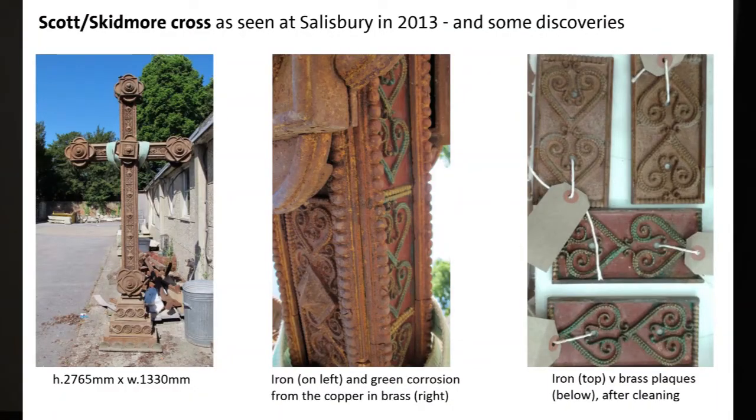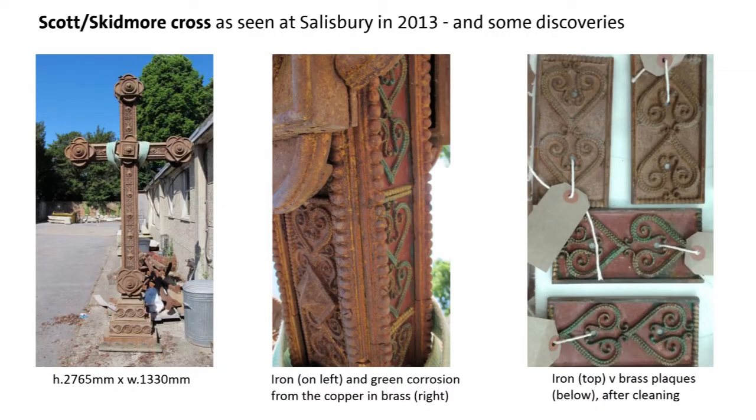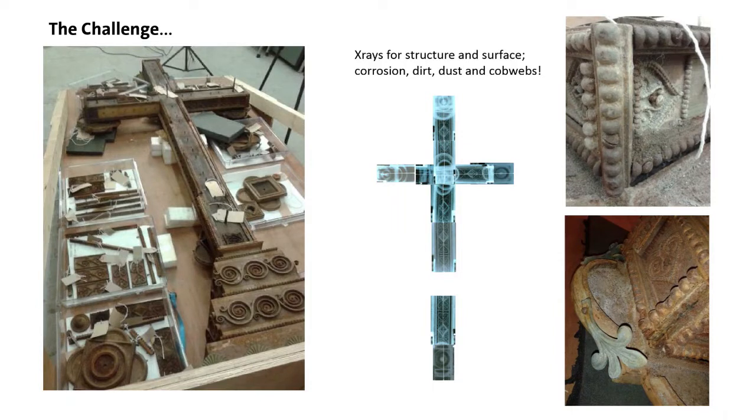In 2013 we were given a cross by Salisbury Cathedral — from their cathedral screen, also designed by George Gilbert Scott and also made by Skidmore. This became a major restoration project, spearheaded by my brilliant colleague Donna Stevens, with the support of Joe Worley in the studio and gilding specialist Zoe Allen. Donna discovered that the panels were not only iron but also brass. The cross was laboriously separated into its component parts, x-rayed in sections, and the x-rays pieced together so we could see where all the screws were — in itself pretty innovative for an object of this size.